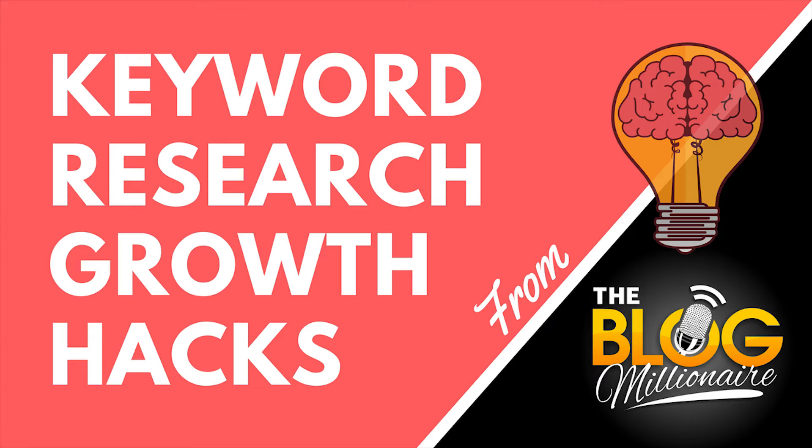In addition to higher conversion rates, long-tailed keywords are easier to rank for in Google. For the average and even the professional blogger, it is virtually impossible to get a first-page Google ranking on a head term. The traffic and the money lives in the long tail.